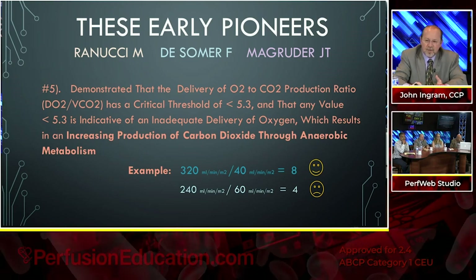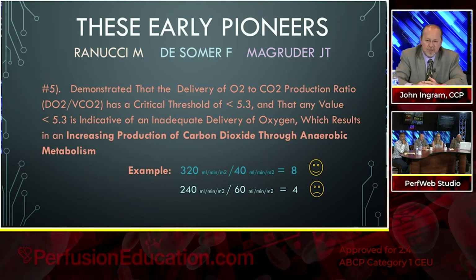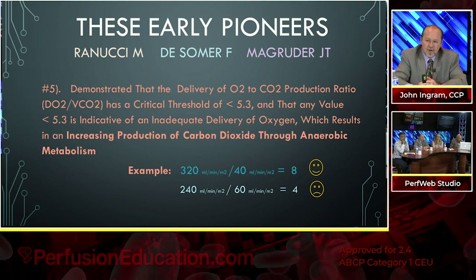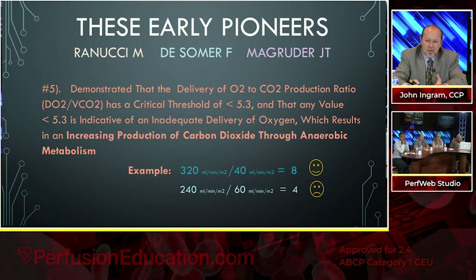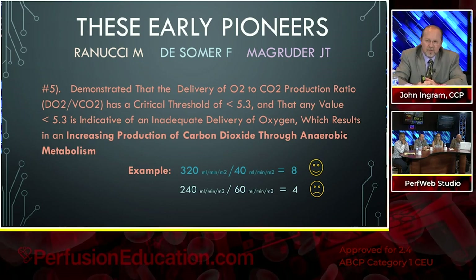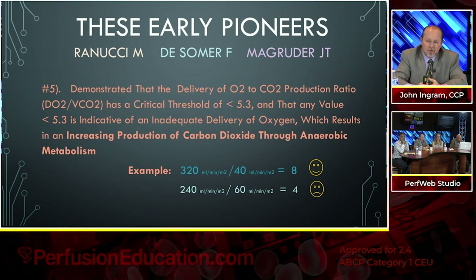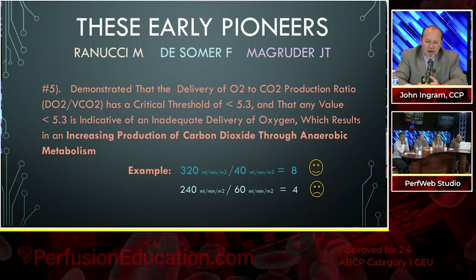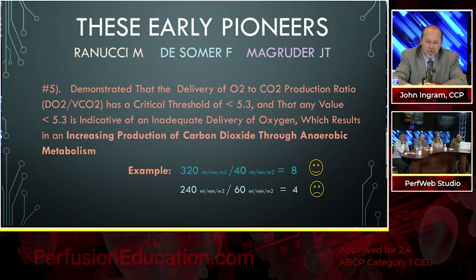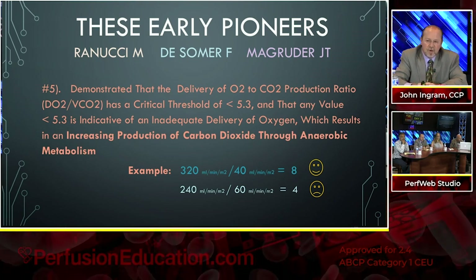For example, if we're delivering 320 of oxygen and producing a normal CO2 level of 40, our ratio is 8 — well above the 5.3 threshold. If we're only delivering 240 and our CO2 production is 60, we're down to a ratio of 4. This is why this ratio makes a lot of sense.